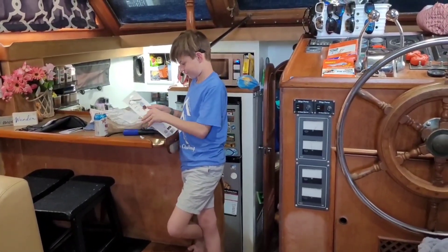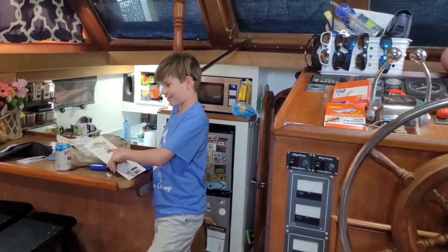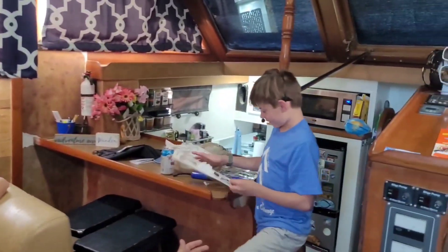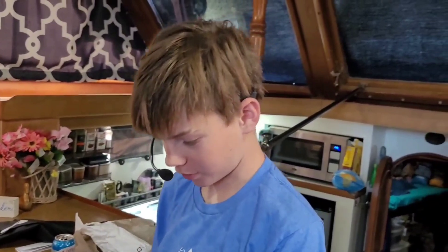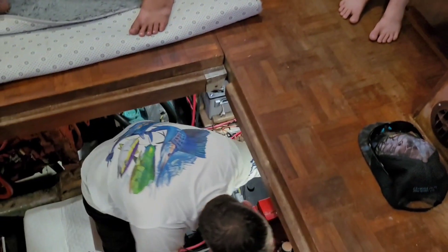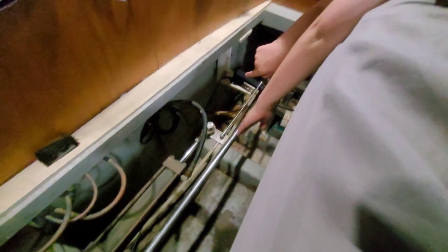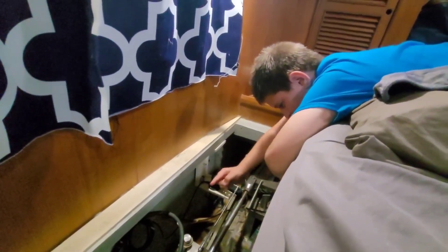What's on your head? Their official name is 'marriage savers.' Why are they called marriage savers? Because on a boat you don't have to scream at each other. They're supposed to connect through your phone, but we like to just aggressively talk to each other. When the wheel goes that way, the rudder goes that way; when it goes this way, the rudder goes that way.